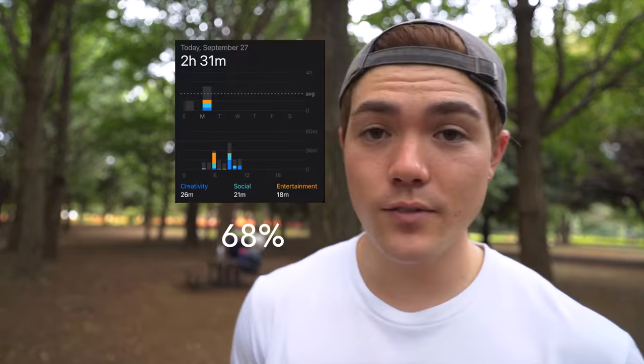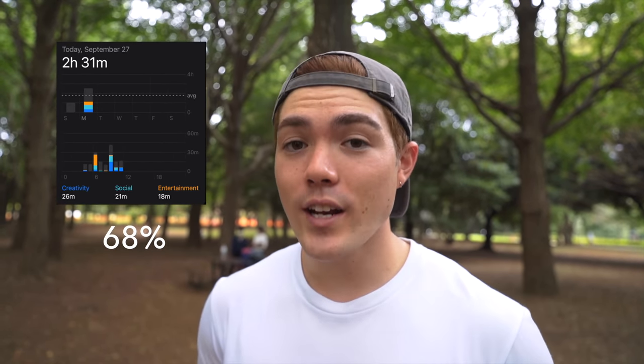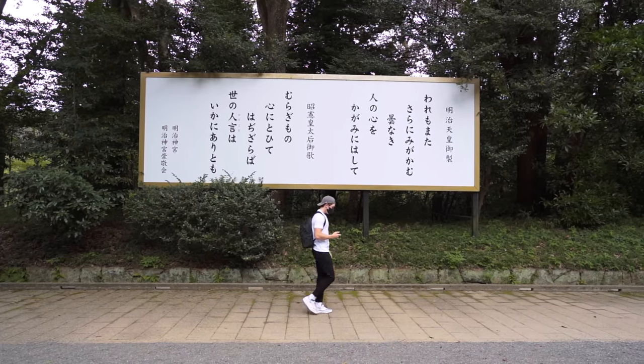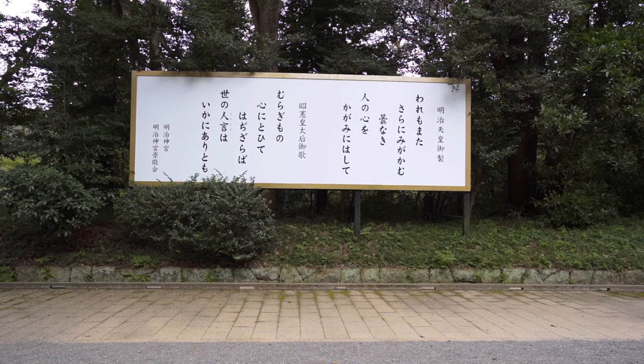Right now it is 11:33 in the morning and the battery percentage is at 68% with a total screen on time of 2 hours and 23 minutes. That's not bad because I've been using camera features here and there, scrolling through social media, and browsing the internet on Chrome.